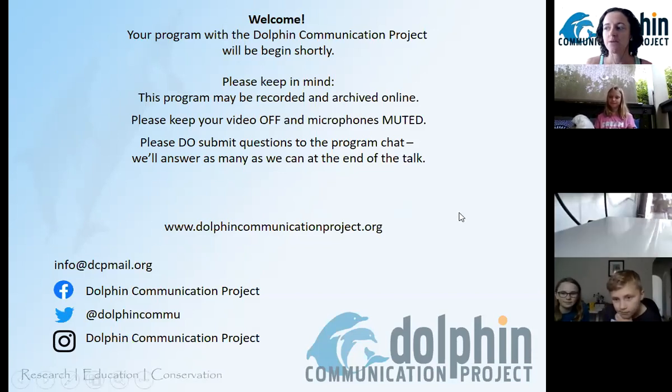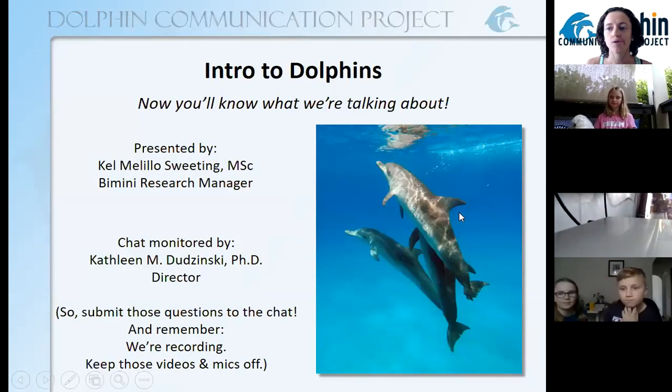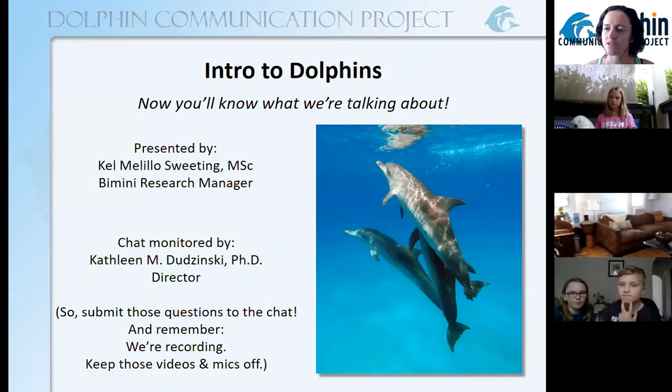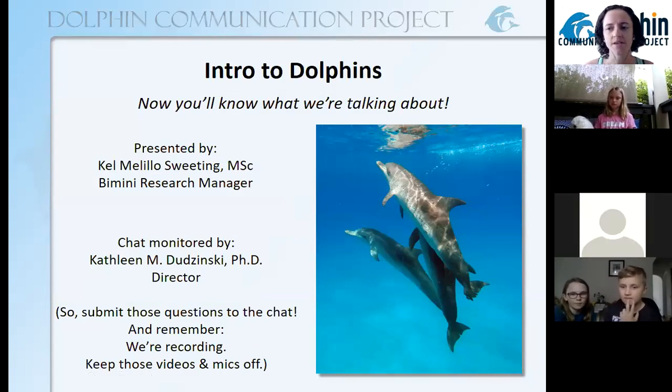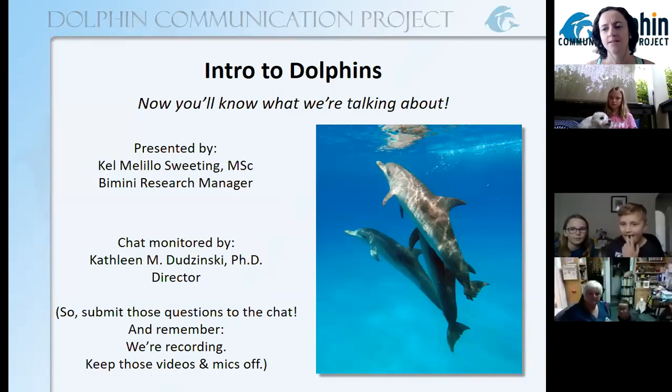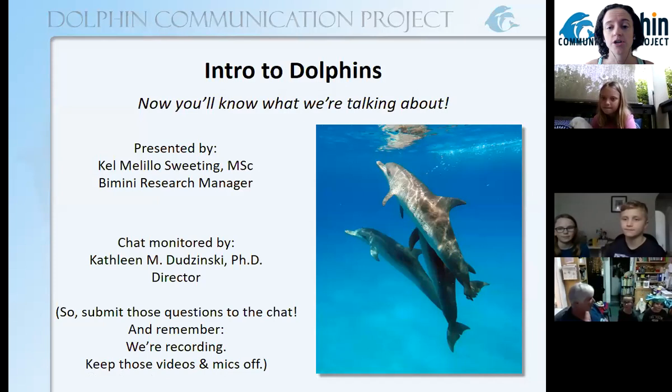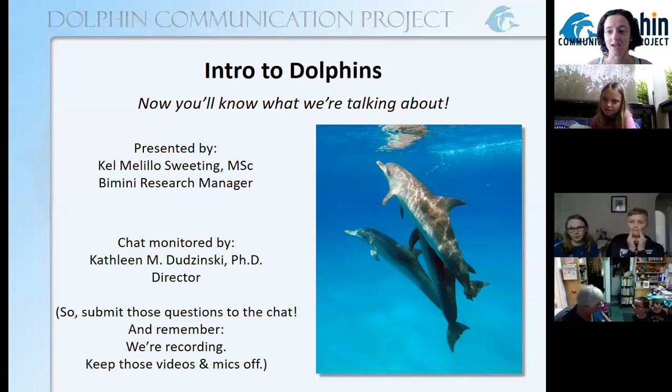I'm Kel. Today we're going to be talking about just some introductory information about dolphins. Last week we started talking about some specifics and we decided to say, whoa, hold on, let's get everybody on the same page and learn some things about what dolphins are, which fins are which, what they do, things like that. So a reminder, Dr. Kathleen is monitoring the chat so type your questions to her. We're still figuring that out a bit but we'll get to as many questions as we can at the end of the talk.